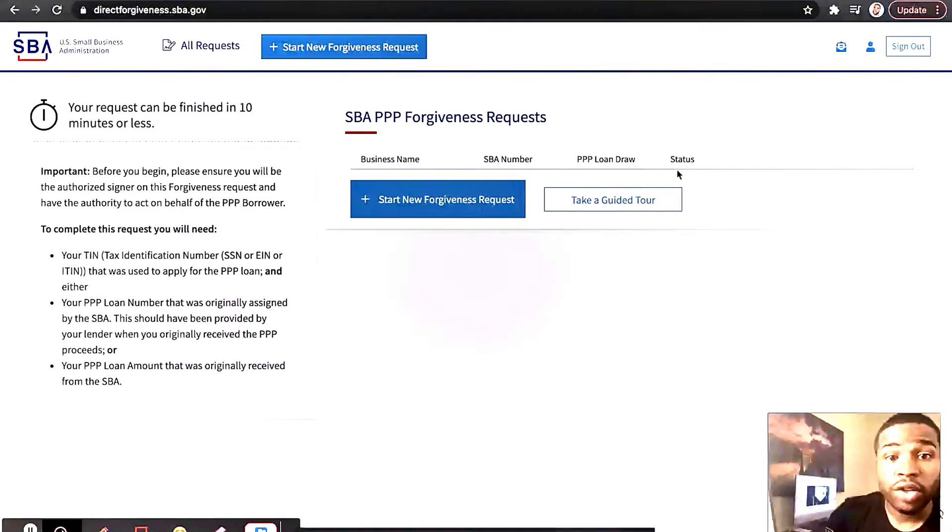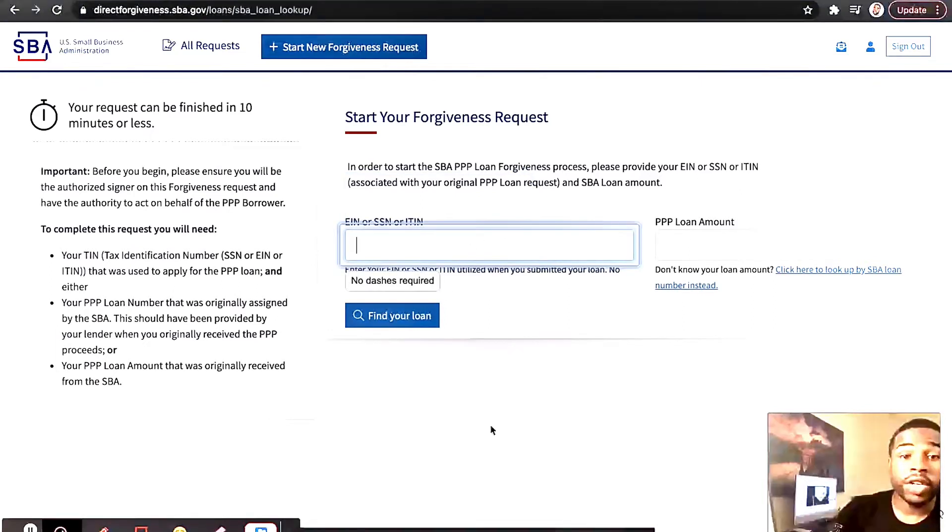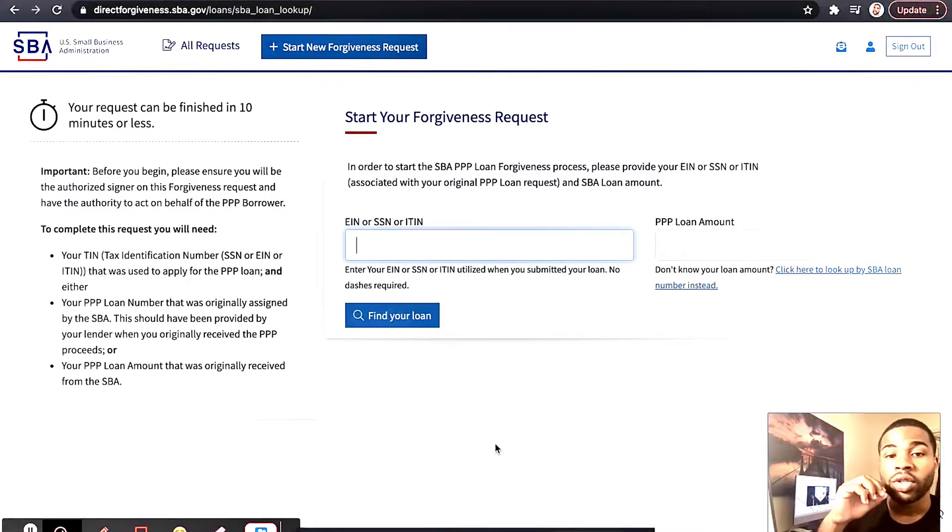As soon as you get in, you go right here — it's the first page you see. You start the forgiveness application. What you need here is your Social Security number, your EIN, or whatever you used to apply for your PPP loan. Here we use the Social, so we put the Social in.